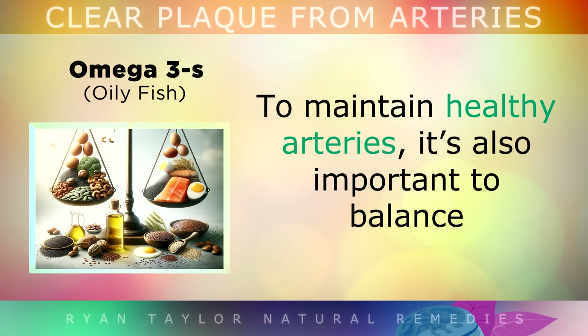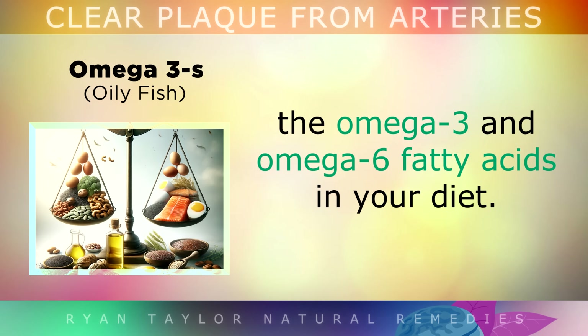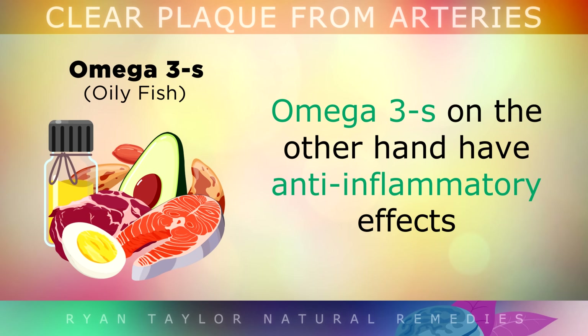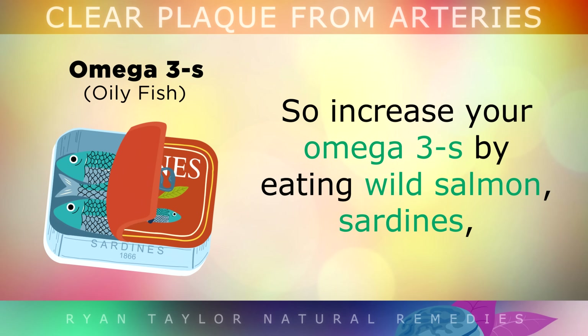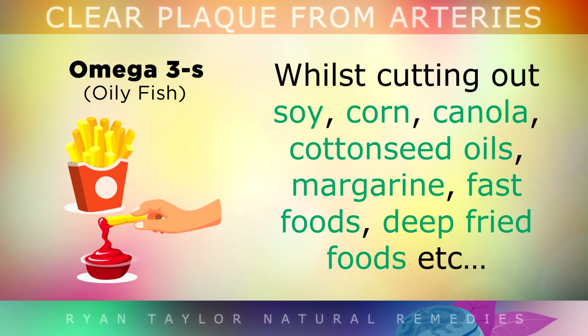Number 6: Omega-3s. To maintain healthy arteries, it's very important to balance the omega-3 and omega-6 fatty acids in your diet. Omega-6s found in processed vegetable oils and processed foods promote inflammation, which causes some of the plaque to form inside the arteries. Omega-3s, on the other hand, have anti-inflammatory effects and can improve the elasticity of the artery walls for better blood flow, preventing narrowing and clogging of the arteries further. So increase your omega-3s by eating more wild salmon, sardines, mackerel, herring, virgin cod liver oil, walnuts and flax seeds. You should also be cutting out soy, corn, canola, cottonseed oils, margarine, fast foods and deep fried foods, as these are high in omega-6.